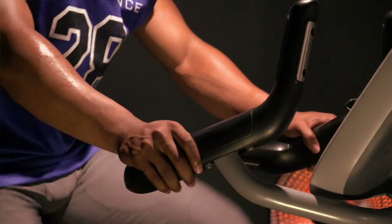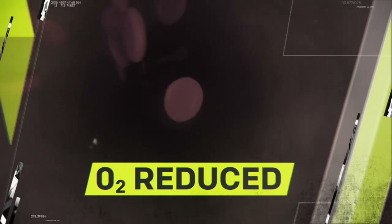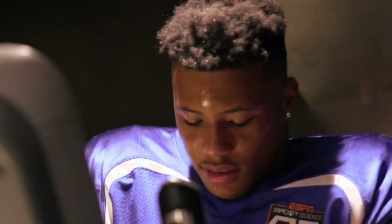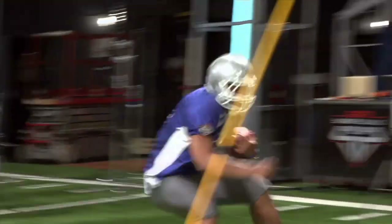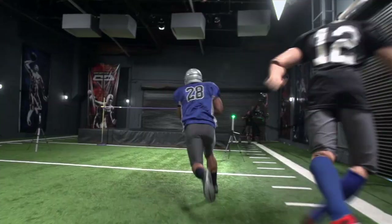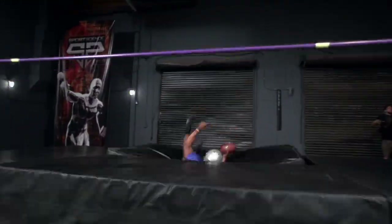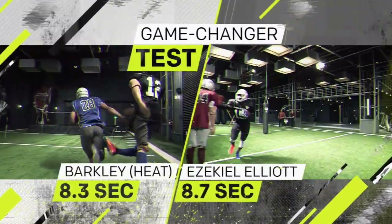Under heat stress, the body increases blood flow to the skin. While this cools you down, it can decrease the oxygen supply to skeletal muscles and hamper performance. But after baking for 10 minutes, Barkley loses less than half a step — in fact, he actually finishes our game-changer test faster than Ezekiel Elliott under normal conditions.